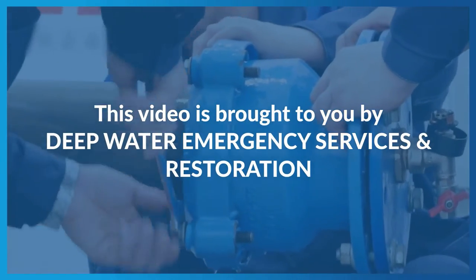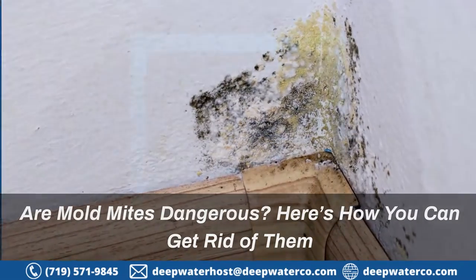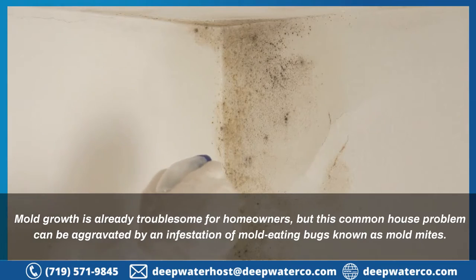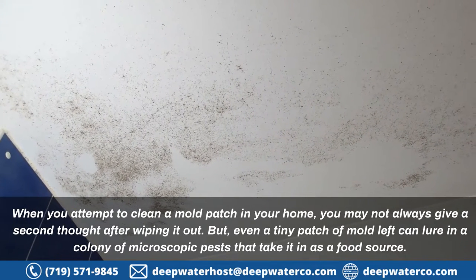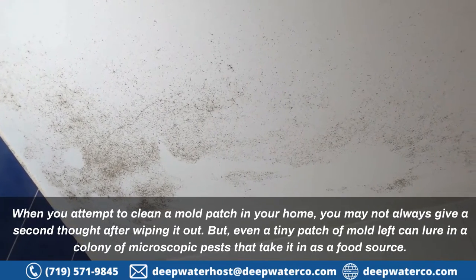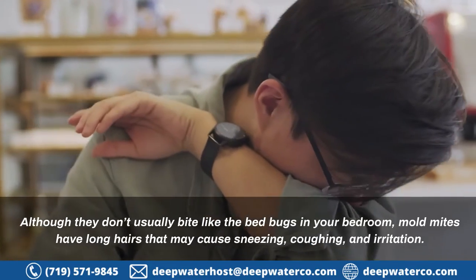This video is brought to you by Deepwater Emergency Services and Restoration. Are mold mites dangerous? Here's how you can get rid of them. Mold growth is already troublesome for homeowners, but this common house problem can be aggravated by an infestation of mold-eating bugs known as mold mites. Even a tiny patch of mold left can lure in a colony of microscopic pests. Although they don't usually bite like bedbugs, mold mites have long hairs that may cause sneezing, coughing, and irritation.